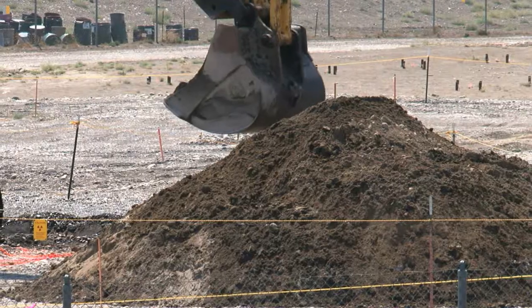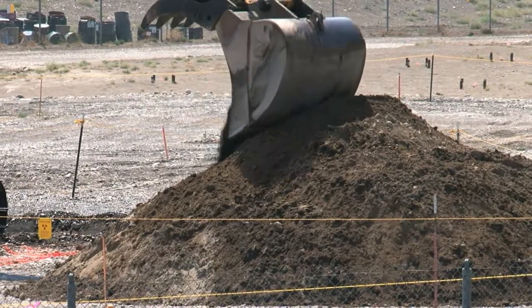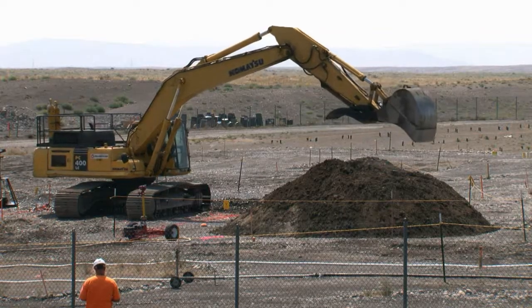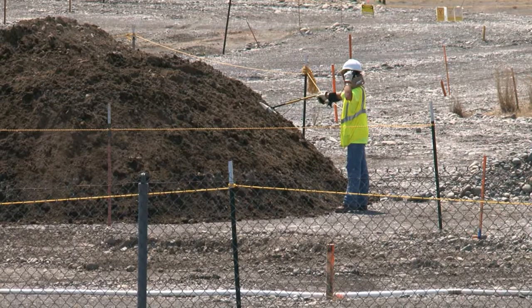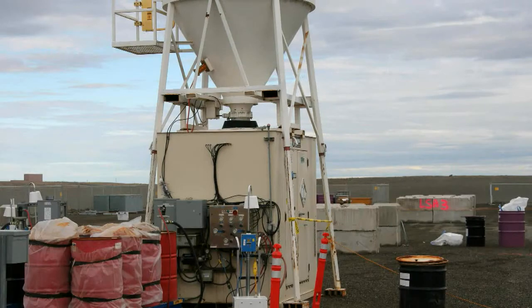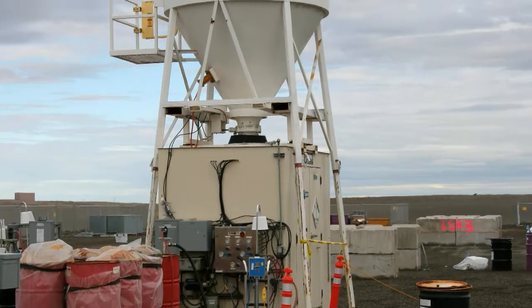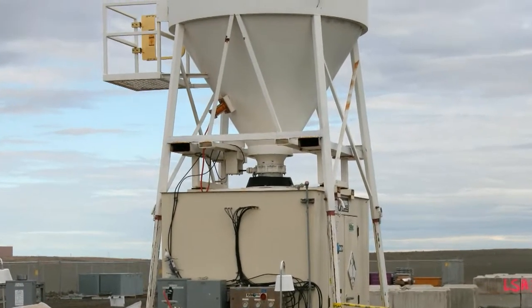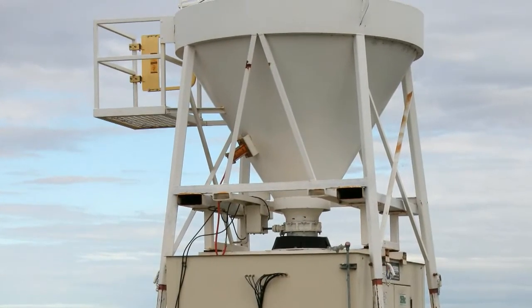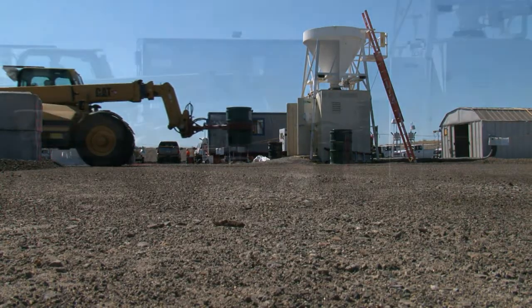The project team will soon begin cross-trenching and removing drums from a subset of trenches. The burial ground might contain potentially flammable material, so unearthed drums will be opened inside a metal enclosure called a drum punch facility that is operated and monitored remotely for safety. The enclosure includes a HEPA-filtered ventilation system and a sand hopper that can be activated immediately to smother any reaction that may occur inside the drum.